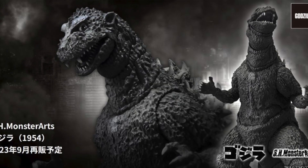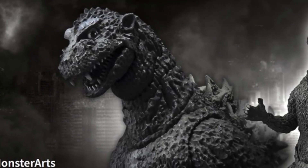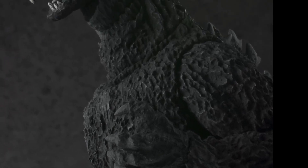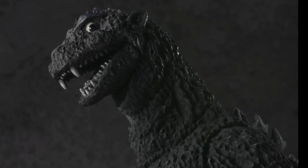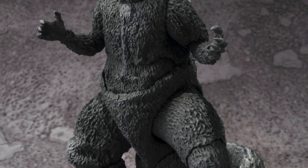I believe the same release dates do apply for the 1991, meaning September and November for Japan and the United States, respectively. I think this figure looks great. I love the look of the 1954 Godzilla. And I definitely am excited to grab another figure. So I think I will definitely be trying to snag both the 1991 and the 1954 reissue from SH Monster Arts.